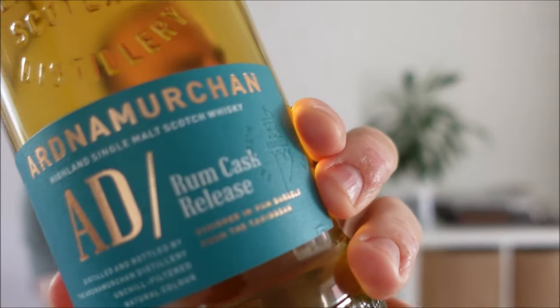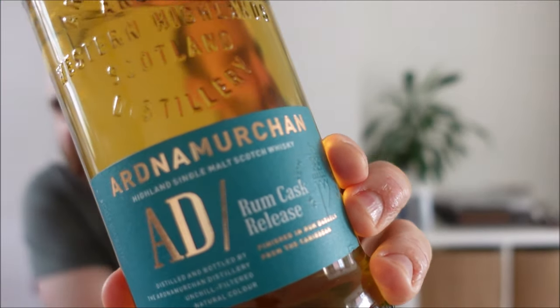Hello everyone and welcome back to Whiskey Wednesday. This week is the big old rum cask release I promised you at the end of last week's Daftmill video, and as you can see by the title, it is the Ardnamurchan rum cask release.